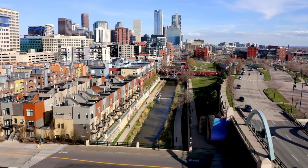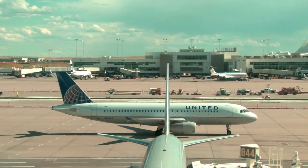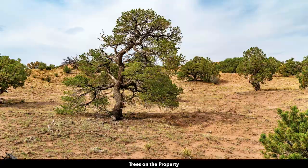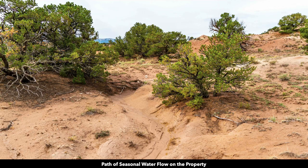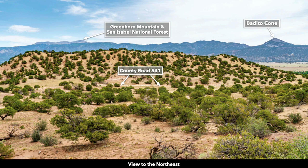Denver and the surrounding metropolitan area have a population over a million, and there's an international airport in Denver. There are multiple survey markers on the property and some old cattle control fencing along the eastern portion and the southern boundary. We have over 180 images of the property and surrounding area — all taken within the last couple of weeks — with captions and labels. We highly recommend you take the time to look through them.